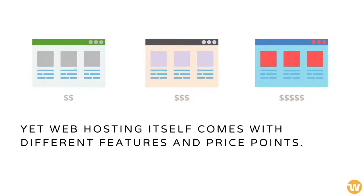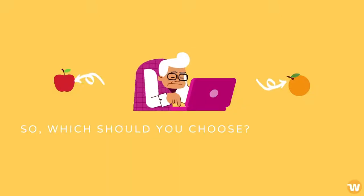Web hosting itself comes with different features and price points. So, which should you choose?